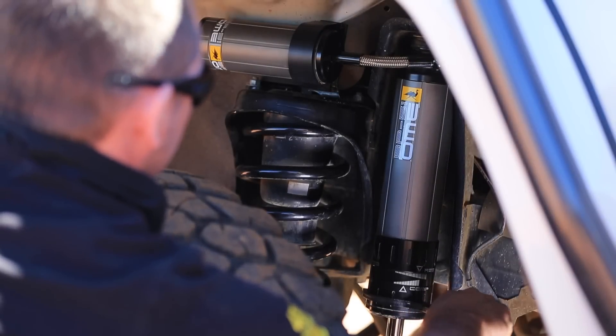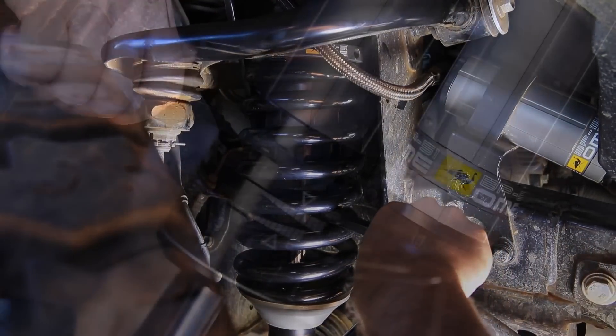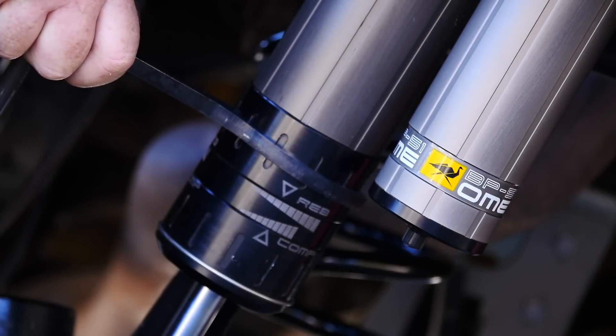To cater for different ride preferences, load scenarios and terrains, damping can be adjusted in both rebound and compression using the C-spanner provided.